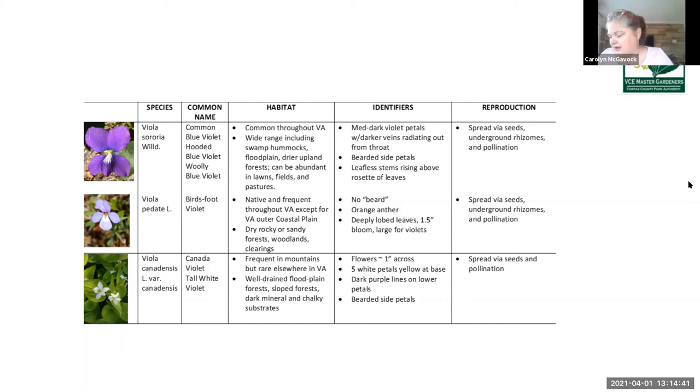In closing, Doug Tallamy reported in his book 'Bringing Home Nature' in 2009 that 29 species of Lepidoptera — the butterfly and moth group — are dependent upon violets, especially in these early spring weeks. The great fritillary would be going extinct if we did not have violets, and many other butterflies, moths, and bees really rely on the early nectar of these flowers.